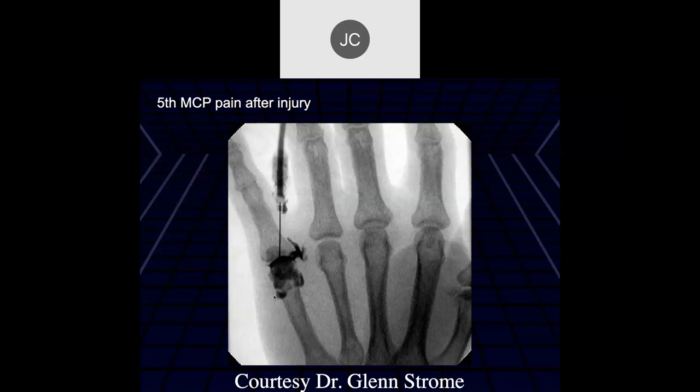He turned out well and actually played for a while with his fifth finger buddy-taped to the fourth - if you've got enough talent you can do that.